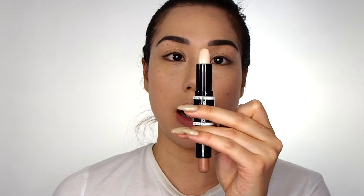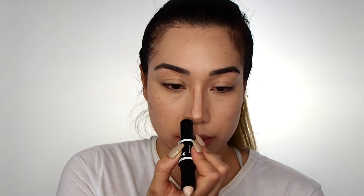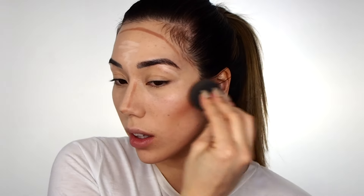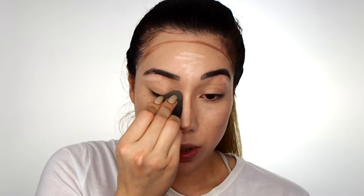Before I go into powdering, I'm going to cream contour with the dual-ended contour stick. You have this nice kind of ashy-toned contour on one end, and on the other side a highlight stick which looks very, very bright. It's a little less ashy than it appears in the actual tube — I thought this was going to be a little more gray-toned or at least taupey, but it's actually a little bit more red-toned and warm than I would have liked.